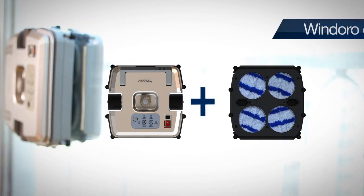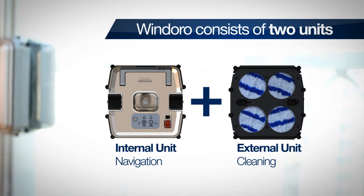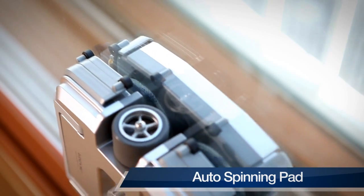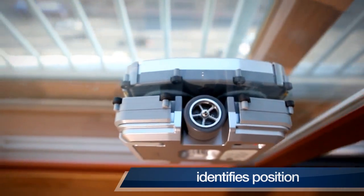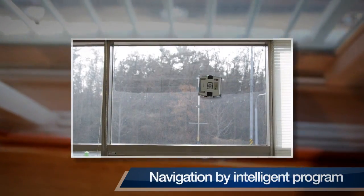Windoro consists of two units. The internal unit is used for navigation, and the outdoor unit includes an automatic detergent sprayer and spinning pads. As the internal unit navigates, the external unit cleans the glass while sticking to the other side by using an onboard magnet.